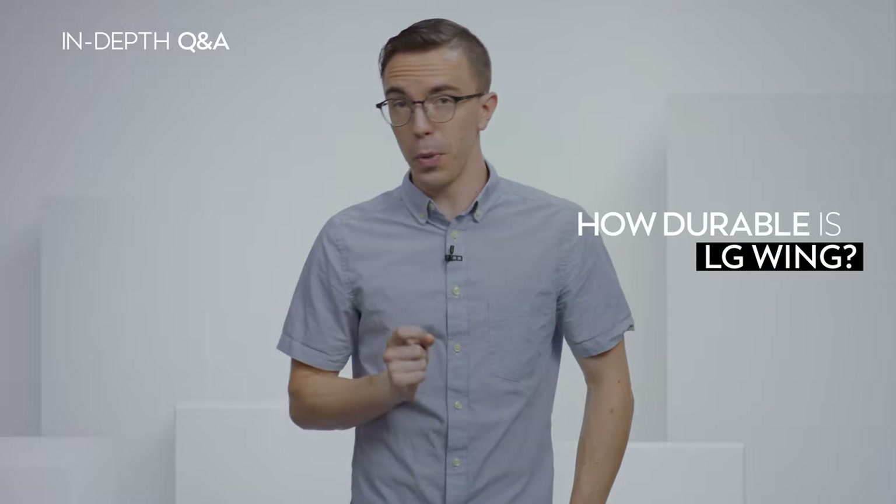A big concern for me is with dropping the phone or exposing it to the elements, especially while I'm shooting my videos. Especially on a bigger shoot, it's not uncommon for me to drop a device or two. So how durable is the Wing?